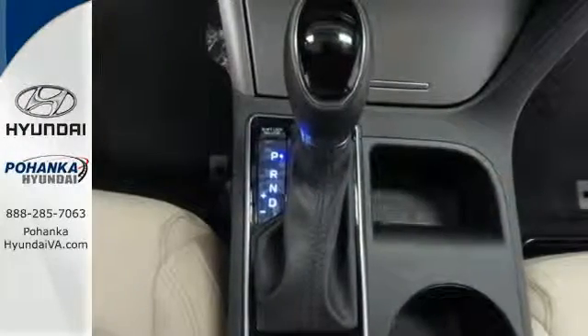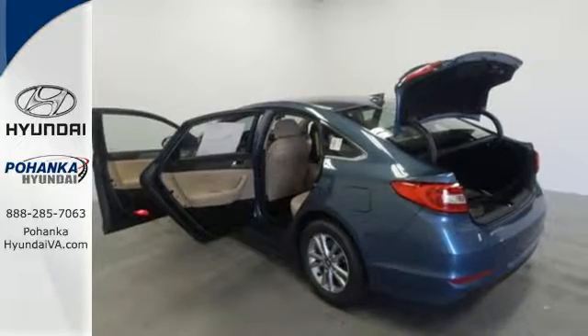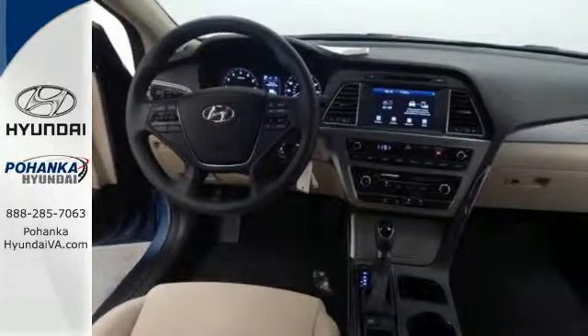Efficient power is sure to excite with drive mode select, granting all of this and still offering a color touch screen, HD radio, and Bluetooth hands-free phone system as standard.